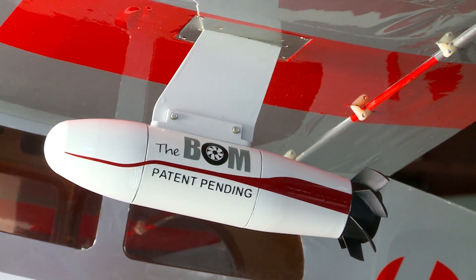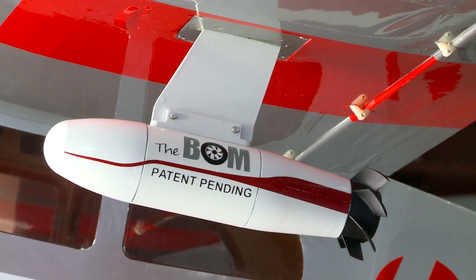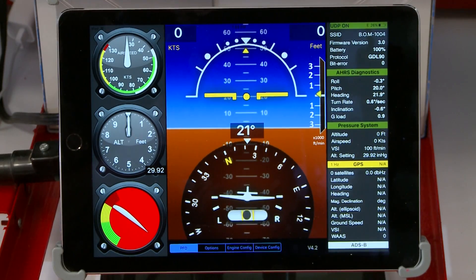Level Aviation debuted two really creative new products that could also find their way into certified airplanes soon. The first product is called the BOM, a self-contained device that displays a full avionics panel on your tablet. We basically re-imagined avionics, and this is the easiest way to incorporate an angle of attack system.